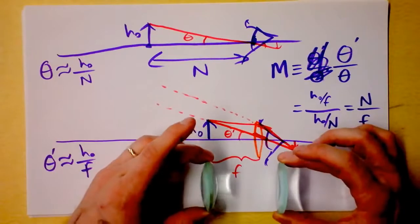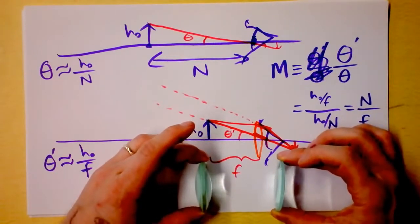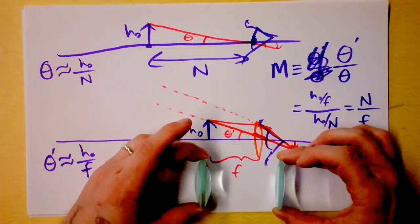Question for you: which one of these lenses will be better at magnifying? You tell me.